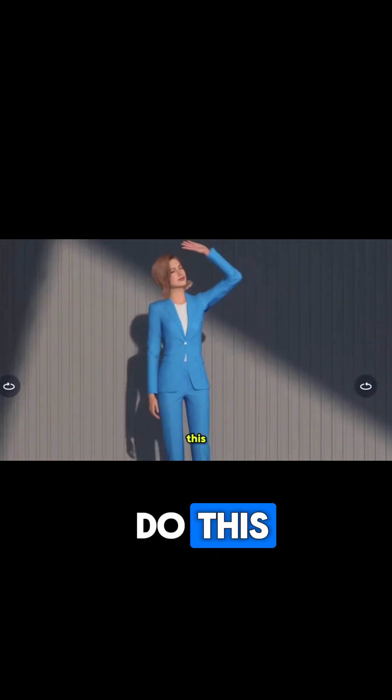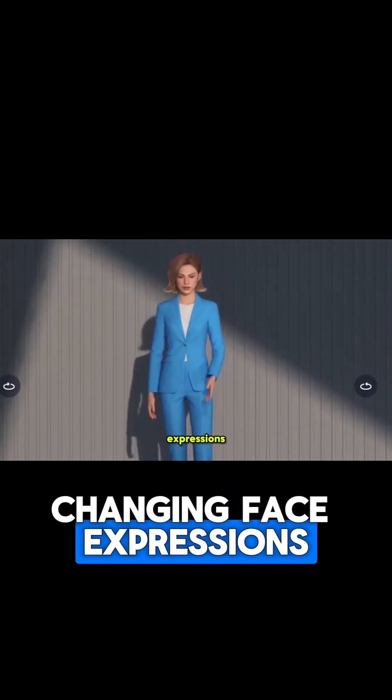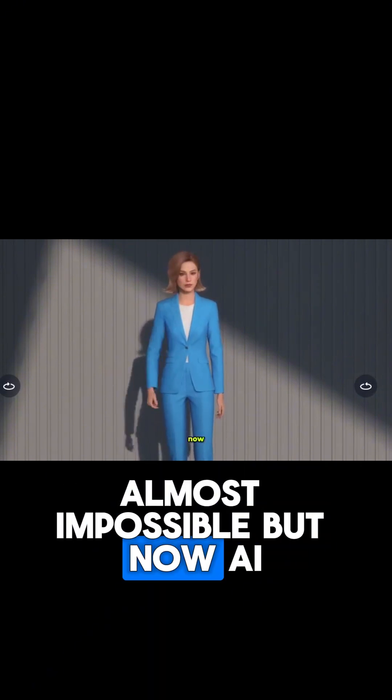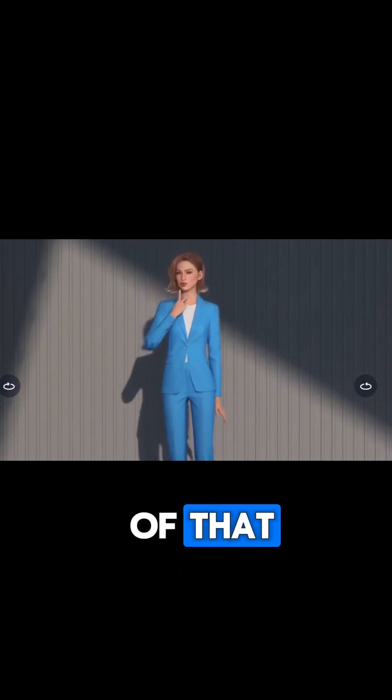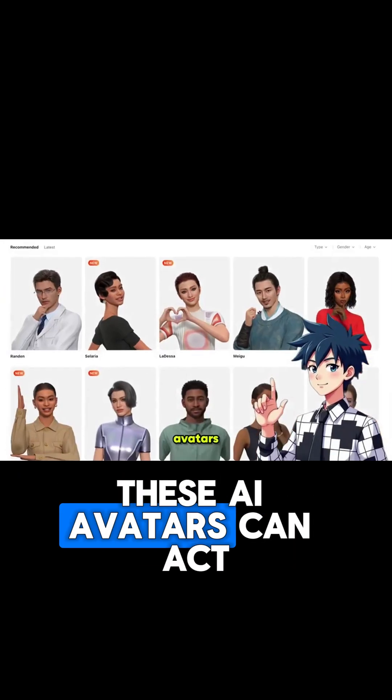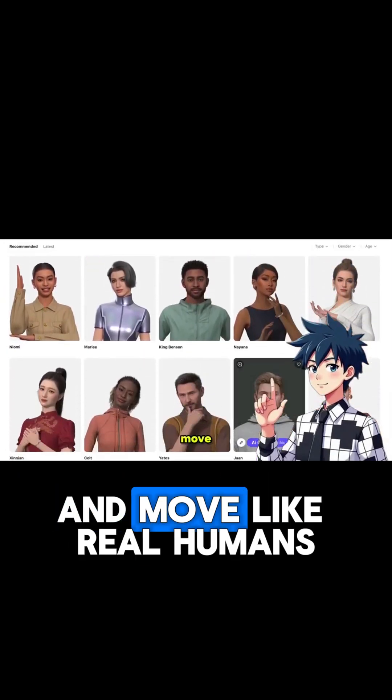Most AI tools can't do this — smiling, changing face expressions, and even real hand movements — almost impossible. But now AI avatars can do all of that. This isn't the future; it's happening right now. These AI avatars can act, emote, and move like real humans.